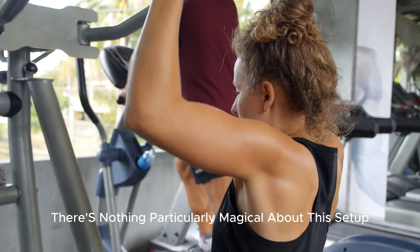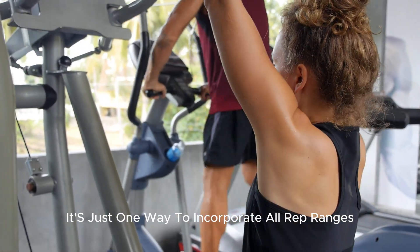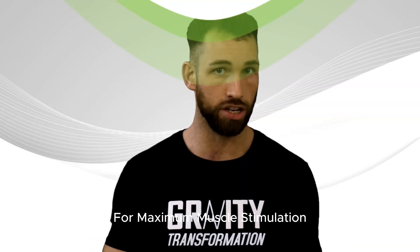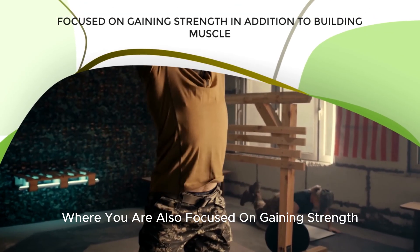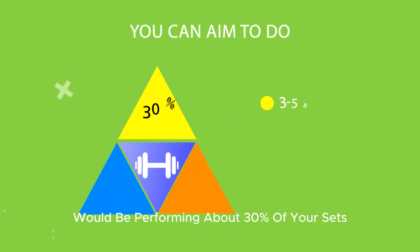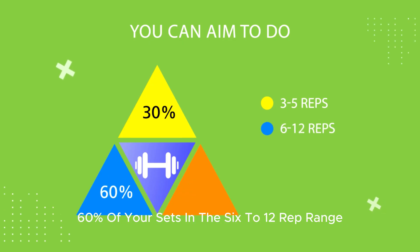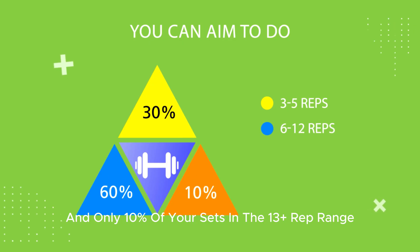Understand there's nothing particularly magical about this setup — it's just one way to incorporate all rep ranges for maximum muscle stimulation. Another scenario where you're also focused on gaining strength in addition to building muscle would be performing about 30% of your sets in the three to five rep range, 60% of your sets in the six to twelve rep range, and only 10% of your sets in the thirteen-plus rep range.